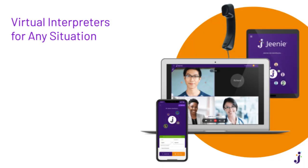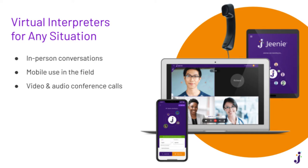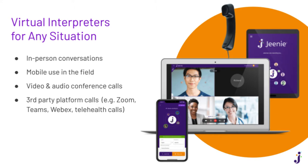Gini is a solution for any situation, whether in-person conversations, mobile use in the field, conference calls with multiple participants, calls on third-party platforms including telehealth services, or integration with landline and call center systems. Gini goes with you wherever care is needed.